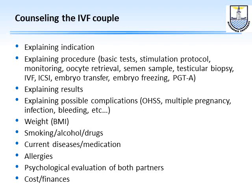The second thing is to explain the procedure: what it entails, why they need basic tests, how the stimulation protocol will work, the monitoring of the protocol, the oocyte retrieval, how the semen sample is to be taken, if the husband needs a testicular biopsy, the difference between IVF and ICSI in the laboratory, the embryo transfer procedure, embryo freezing, and pre-implantation genetic testing for aneuploidy.